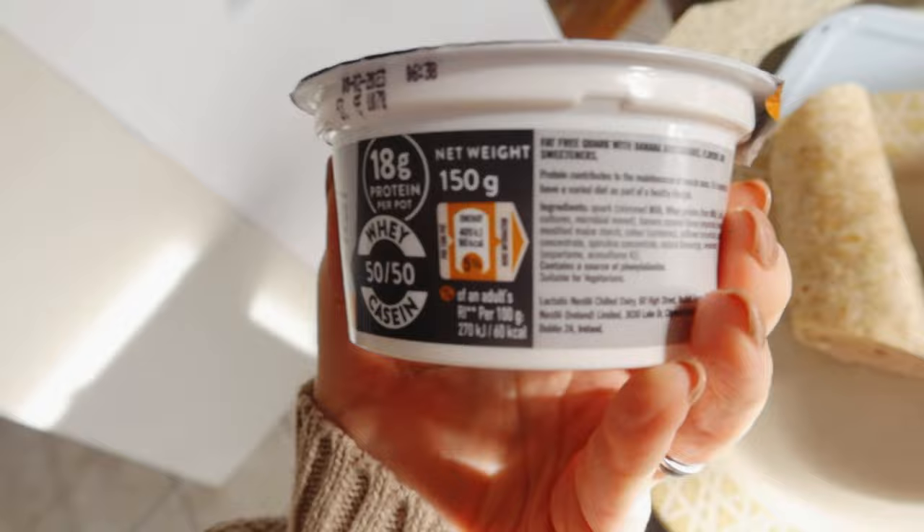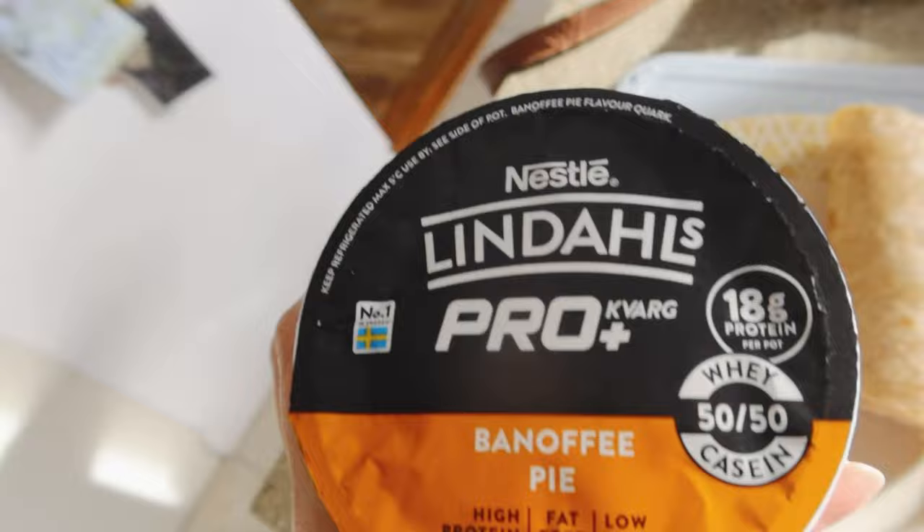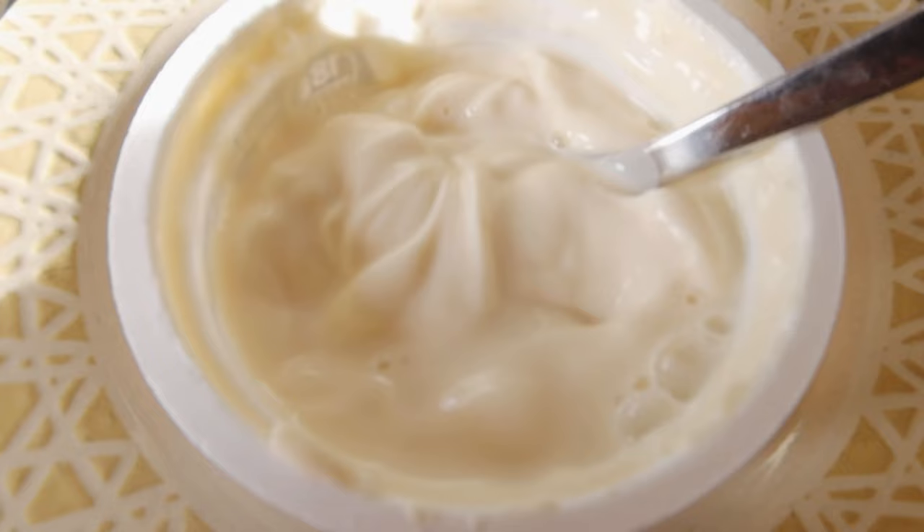I'm going to have it with one of these banoffee pie high-protein pudding yoghurts — 90 calories per pot. I think that's pretty good for a little pudding. That's my lunch. The wraps are really good, really soft, but top tip: don't pre-make your wraps because they go really soggy. I learned that in week one of step 3.